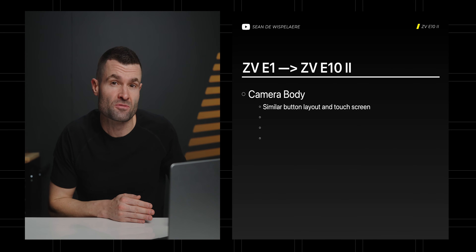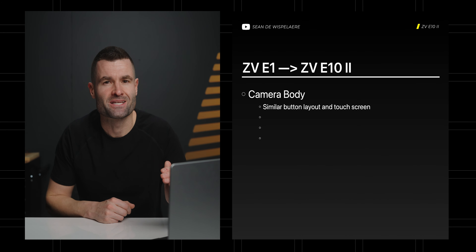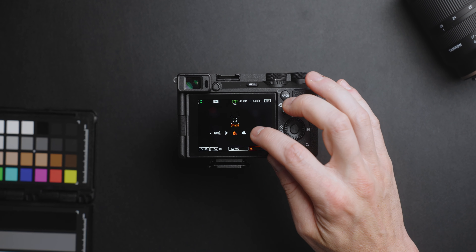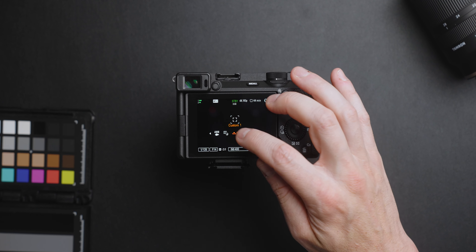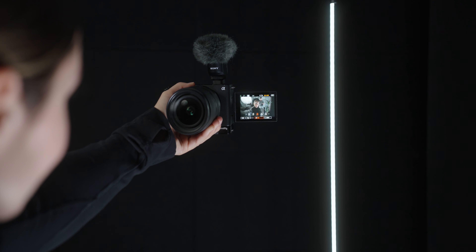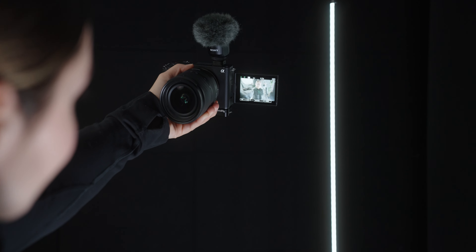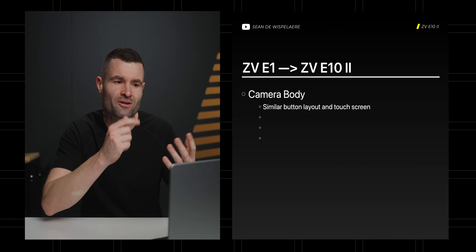You do get a touch screen and I think the E10 Mark II is going to get that too. Old Sony cameras had touch screens for touch focus or touch tracking, but I think what you'll get here is the ability to change things like your ISO, aperture, shutter speed, and white balance directly from the screen — which is particularly useful when you're in vlog mode and you can just look at them rather than guessing which manual buttons to push.